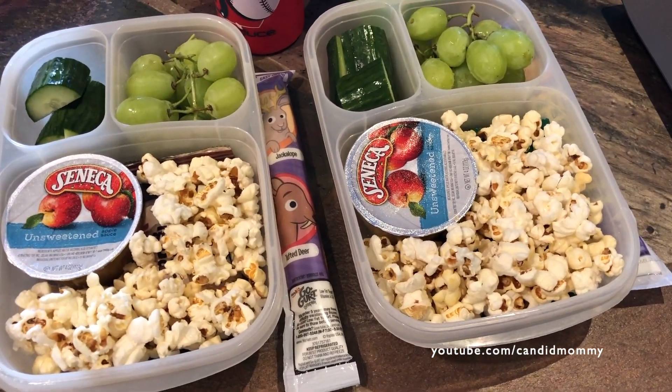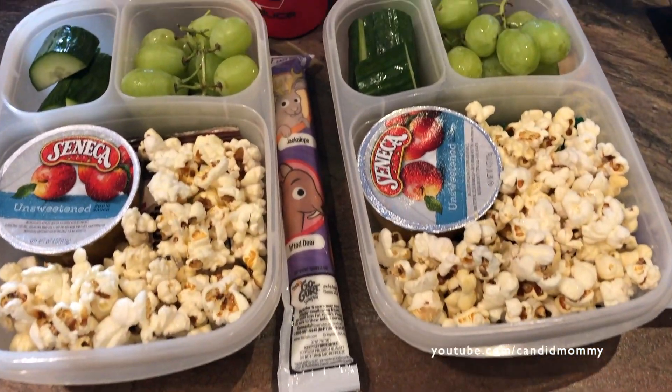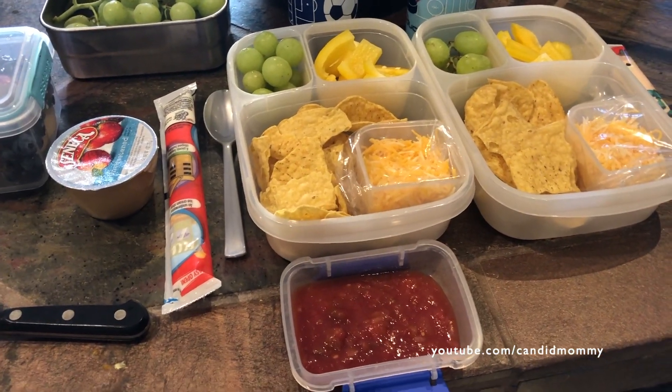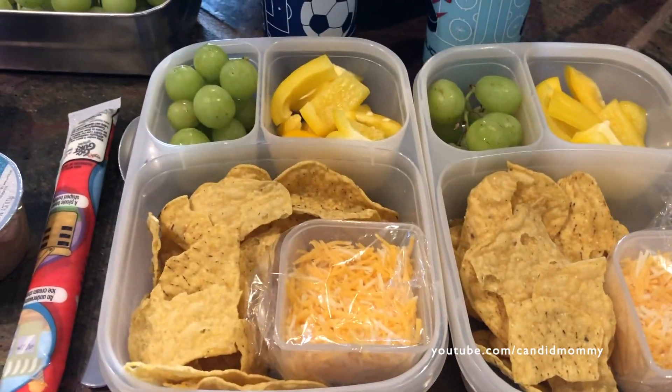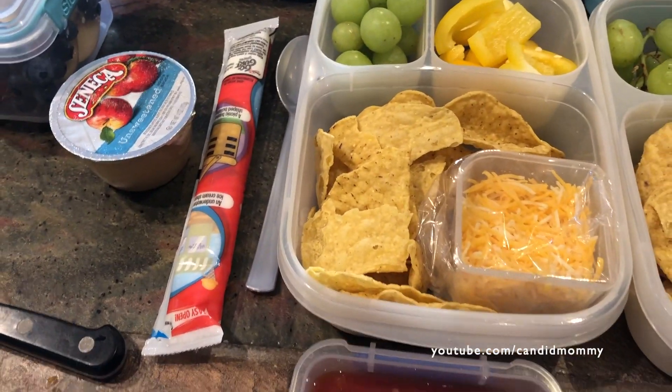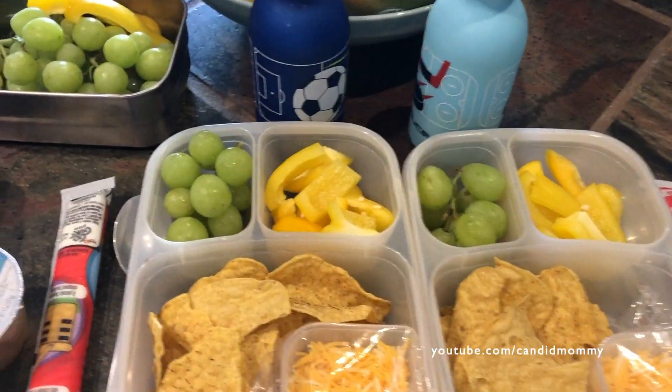I asked them to do sandwiches because they have bread to use, but they insisted on a very snacky lunch. Happy Friday! Here's what the boys have in their lunches today. They've got chips and cheese, bell peppers, grapes, yogurt, and applesauce. Drake also has salsa. So that's their lunch and then a bottle of water.